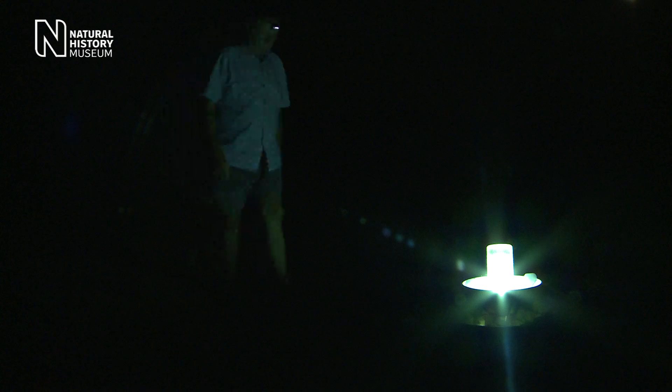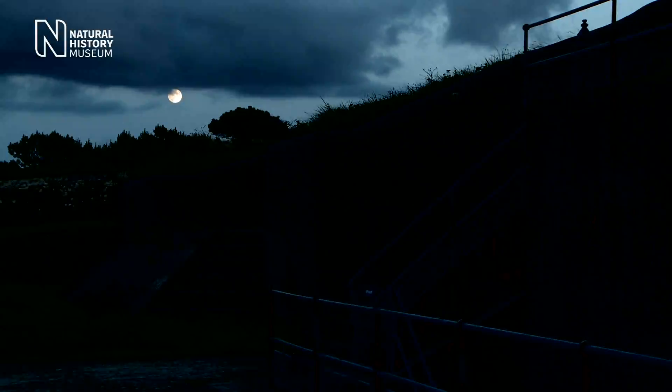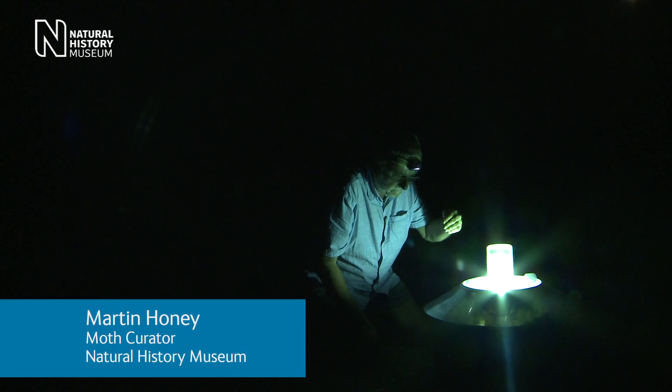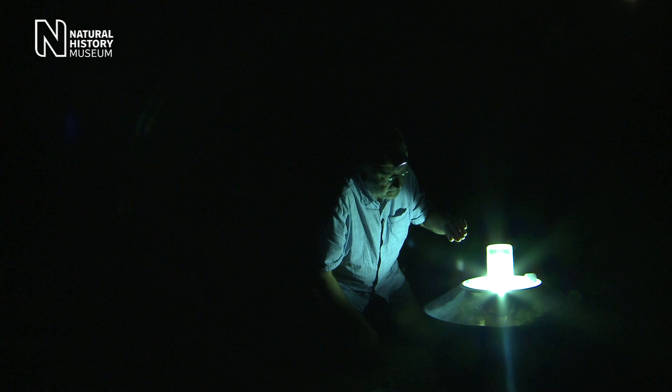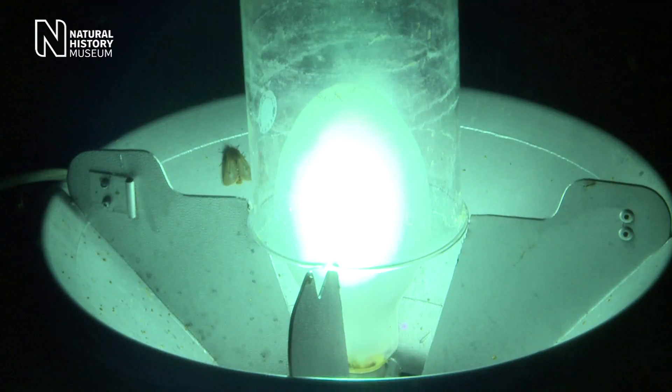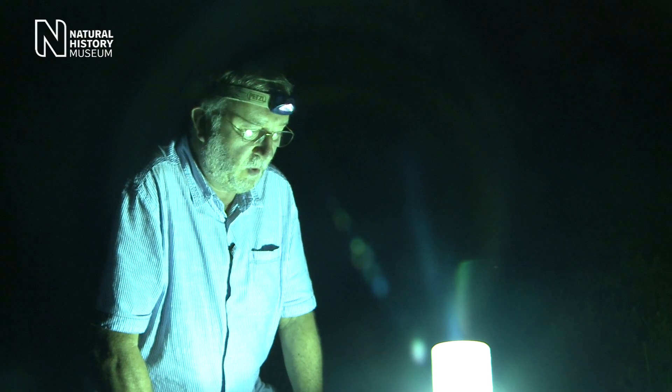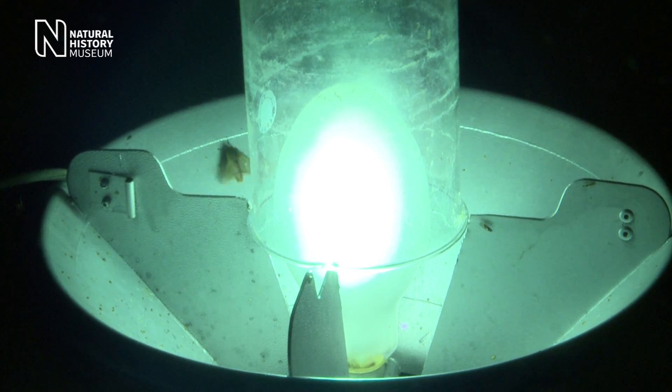It's about 9:30 in the evening and the trap's been on for about an hour. We've just come out to see if it's attracting any moths. With a lot of our collections they're historic material with very little data — we might just say 'England' or 'Cornwall' — but now we can use GPS logging to get accurate data. We've been here just one night so far and have probably collected around 60 species.